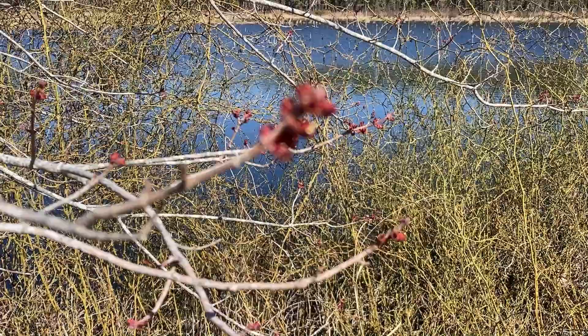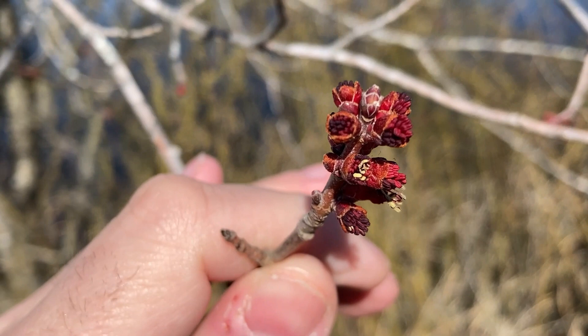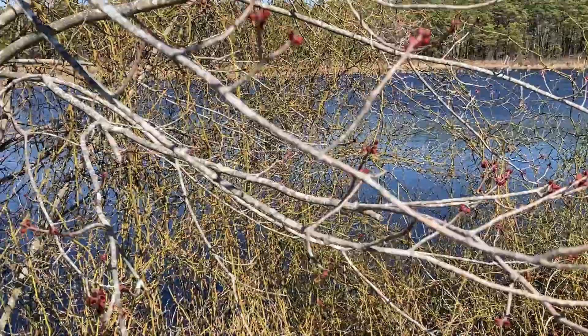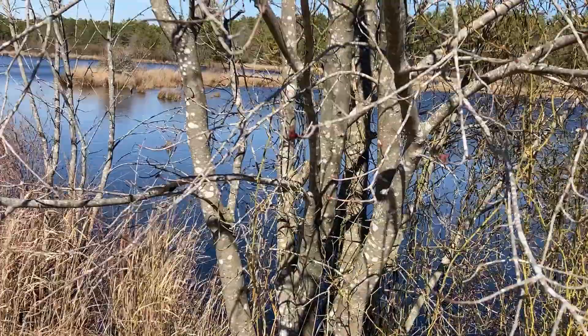In front of me, you can actually see some of the flower buds on the red maple are starting to break and actually burst a bit right there — you can see them coming out. It is the beginning of spring; it's March 13th today, and we are getting some different spring-like occurrences happening.